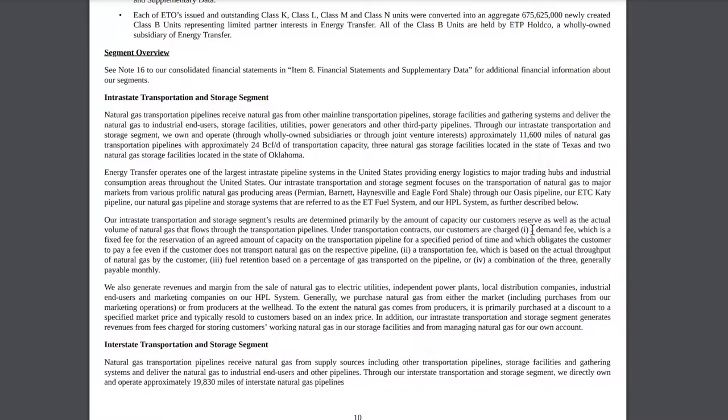Looking at page 10 of the annual report, here's how they make their revenue. First, they charge a demand fee — a fixed fee for reservation of an agreed amount of capacity on the transportation pipeline for a specified period, obligating the customer to pay even if they don't transport gas. Second, a transportation fee based on actual throughput. Third, fuel retention based on the percentage of gas transported, or a combination of the three, generally payable monthly. Even if no gas is flowing, they still receive their demand fee.